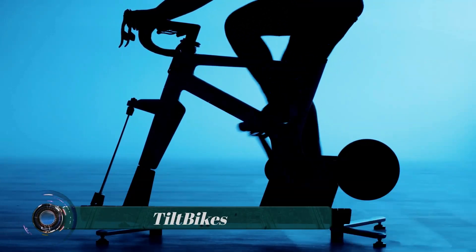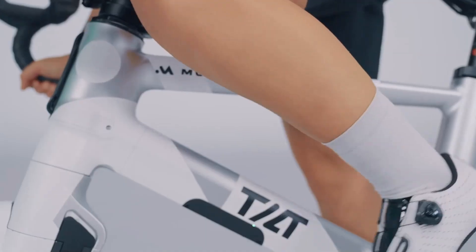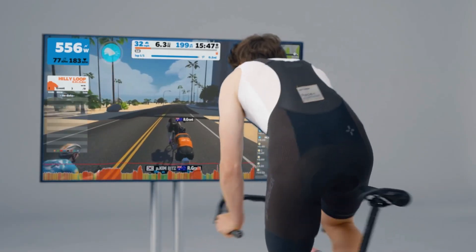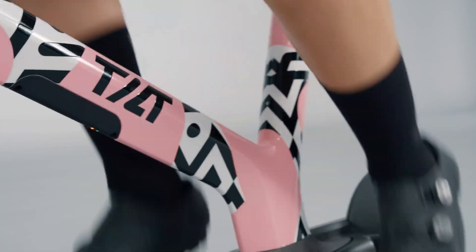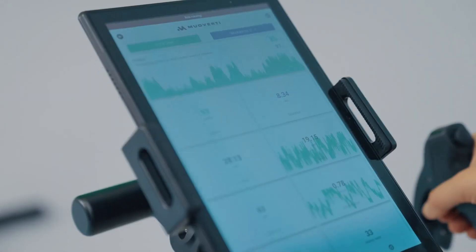Tilt Bikes are designed for riders in search of more effective exercise and to redefine indoor cycling as we know it. Built for athletes of all levels looking for a realistic indoor cycling experience, they support uses ranging from general fitness to intensive training and esports.